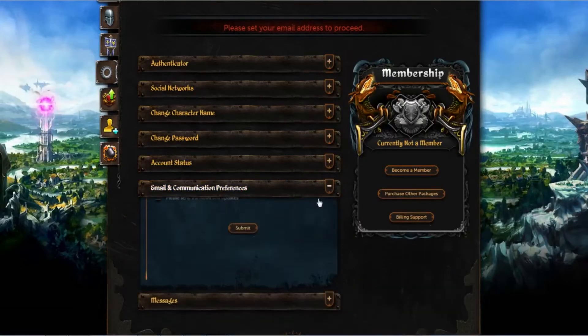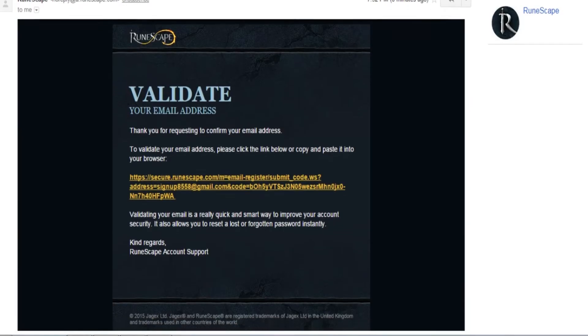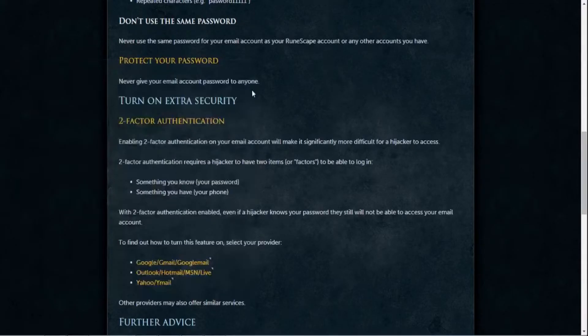Next we'll talk about email registration. Registering your email is very simple. First, go to runescape.com and click 'Account' in the top right corner. Once you've logged in, go down to 'Email and Communication Preferences' and type in your email. Then check your email for the confirmation message and click the link. Just registering your email can help you recover any lost information, which is very helpful, but could be dangerous if anyone else got into your email.